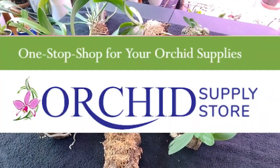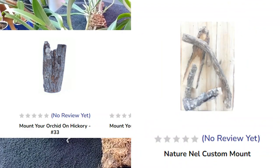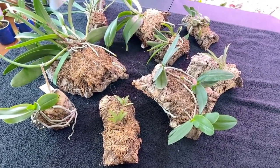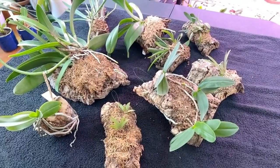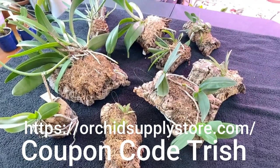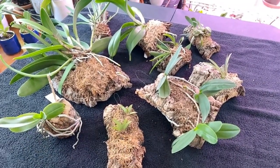Our sponsor, Orchid Supply Store, also sells mounts — they sell tree fern mounts, regular mounts, and custom-designed mounts by Nature Nell that are beautiful. I'm looking at them for a possible Vanda. If you want a mount, check out orchidsupply.com and use the code 'trish' at checkout to get 12% off your entire order.